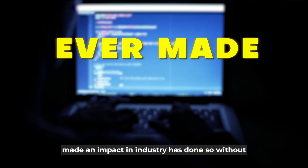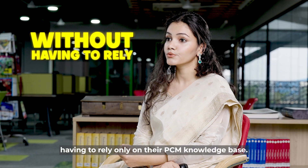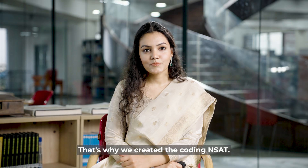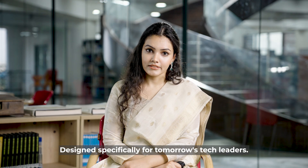Every programmer who has ever made an impact in the industry has done so without having to rely only on their PCM knowledge base. What sets them apart? Their passion for coding. That's why we created the Coding Insight, designed specifically for tomorrow's tech leaders.